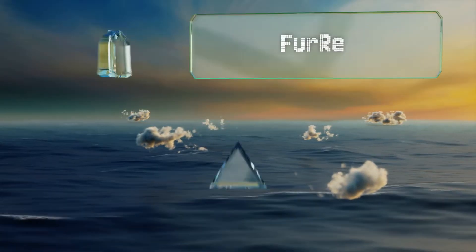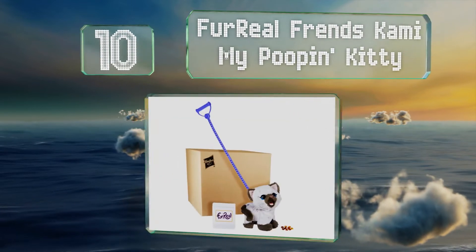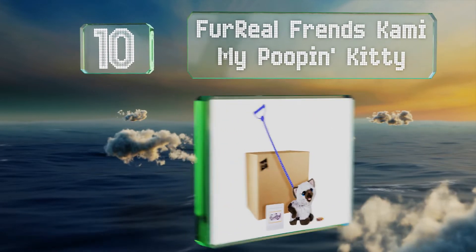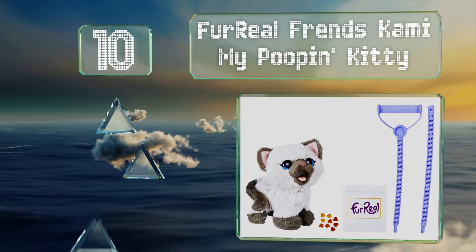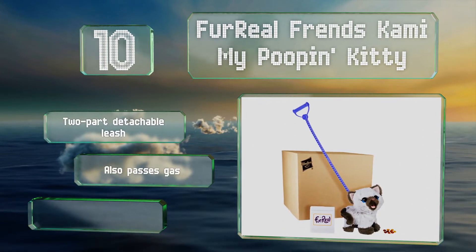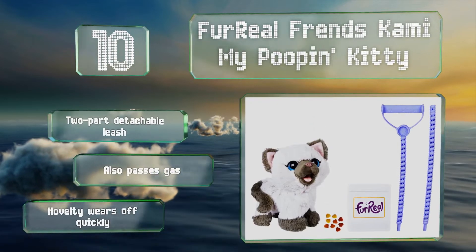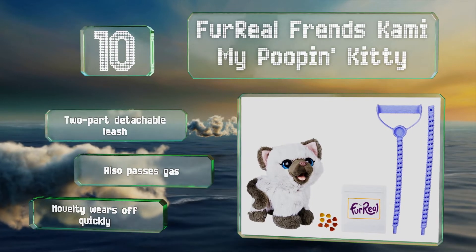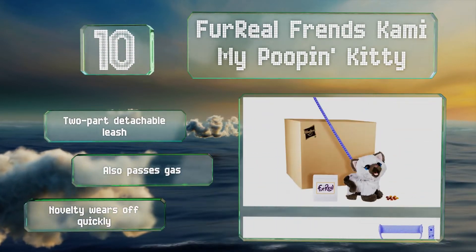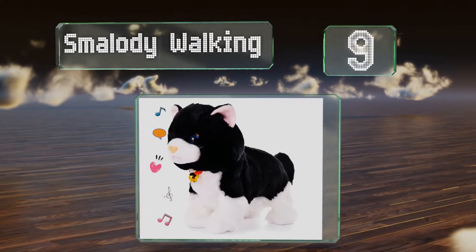Starting off our list at number 10, the Fur Real Friends Cammy My Poopin' Kitty forces little ones to deal with the one part of having a cat that everyone dreads — cleaning the litter box. She goes every time you feed and walk her, but her mess is made of odor-free plastic. She comes with a two-part detachable leash and also passes gas. However, the novelty wears off quickly.